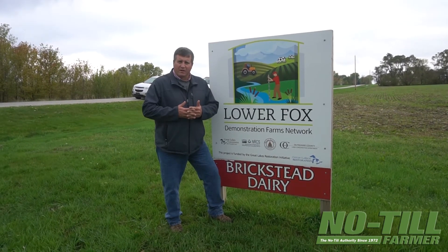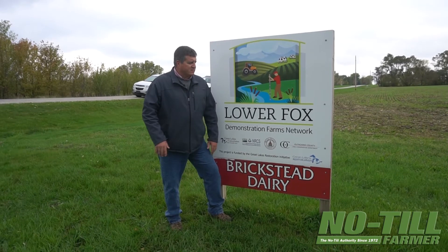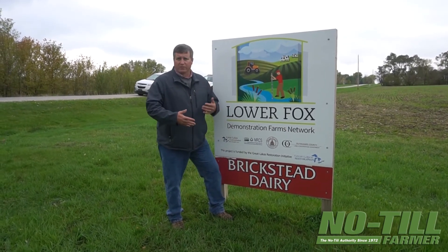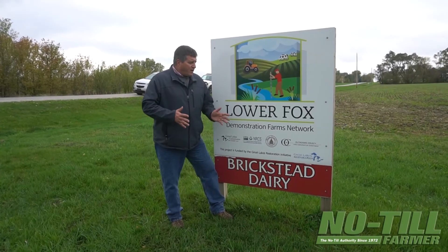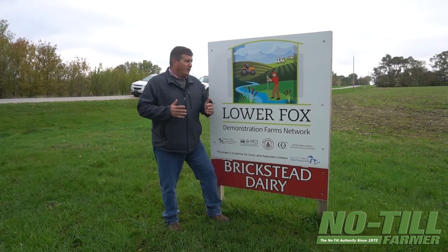We're starting to see that any water that does run off is becoming a lot clearer as time goes on. The hub of what we're doing is trying to feed the soil biology. In the past, a lot of producers have gone out and attempted no-till but haven't included the cover crop portion of that.